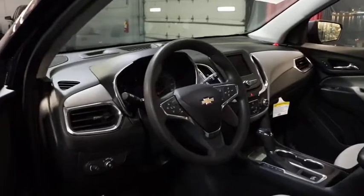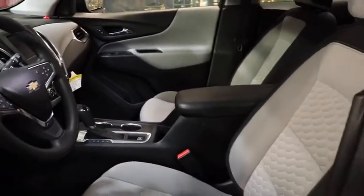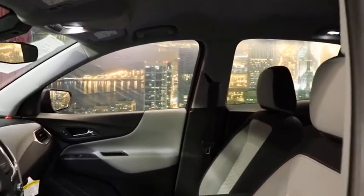Traction control, dual airbags, power steering, alloy wheels, four-wheel disc brakes, compass, trip computer, security system, electronic stability control, rear window defroster.